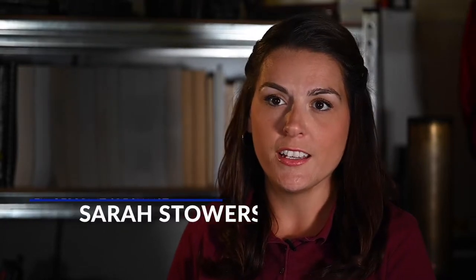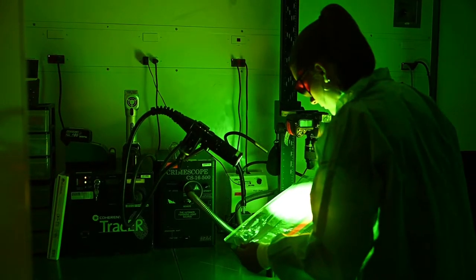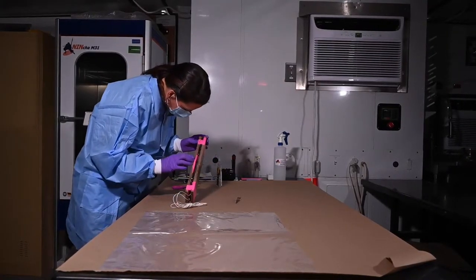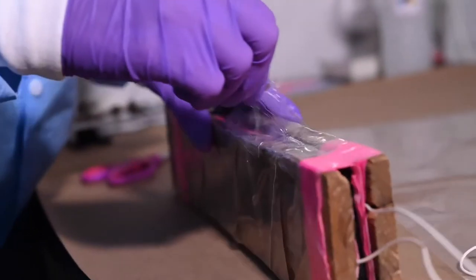Latent prints are finger or palm prints that are invisible to the naked eye and require some sort of processing in order to visualize them. We will receive material collected from the field, and then we will deconstruct that evidence, analyze it, and process it for latent prints.